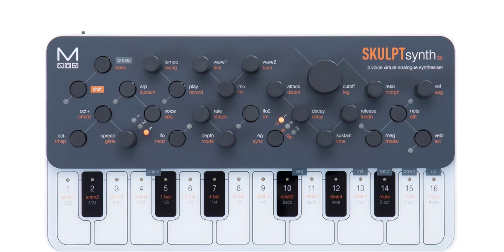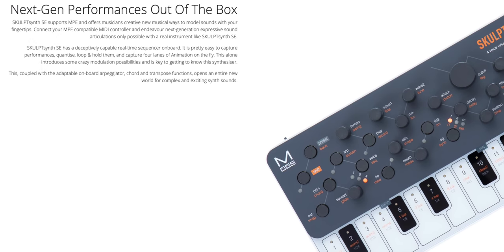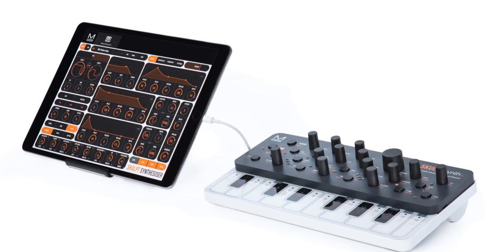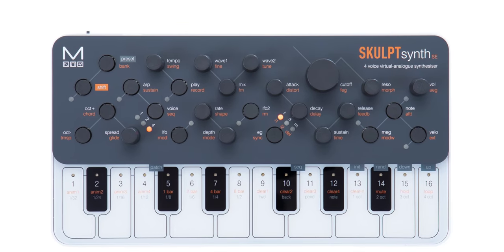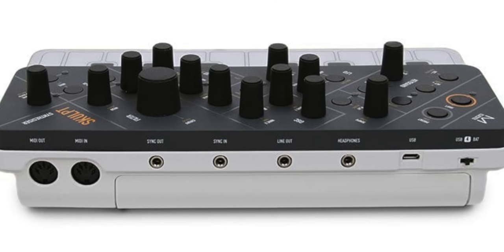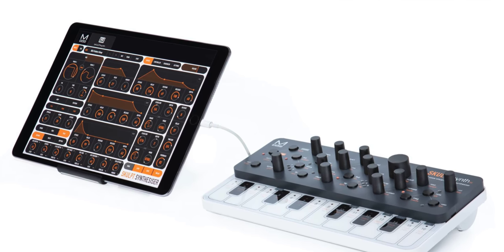The most affordable MPE synth you can buy right now: Modal has announced Sculpt Synth SE, based on the original Sculpt Synth. It retails for $199 and you get two wave groups per voice with four oscillators each, filters, two LFOs, integrated delay and distortion effects, and of course MPE. MPE compatibility means lots of ways to sculpt and morph the sound while you play, giving you a lot more control of expression. It also has MIDI connections and can run on AA batteries or USB power, and can connect to your DAW or iOS device.